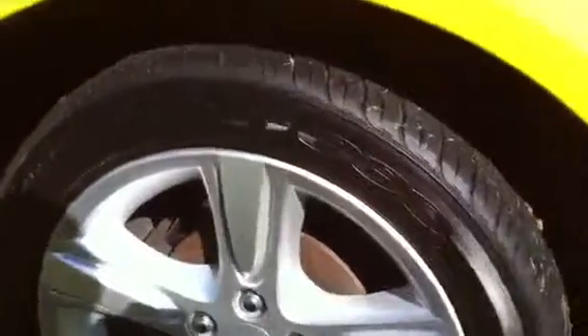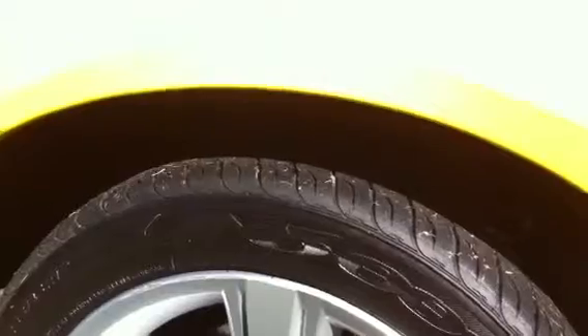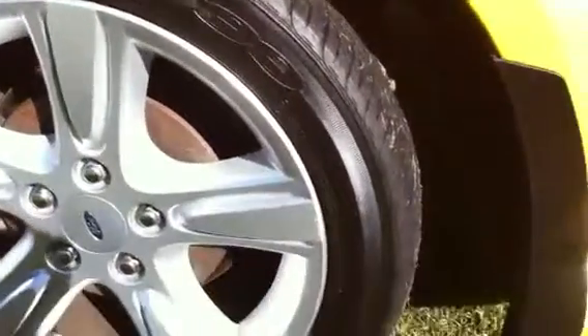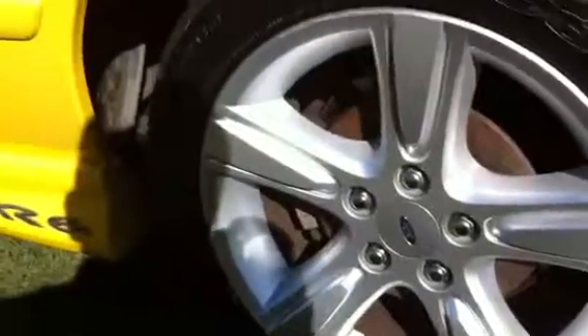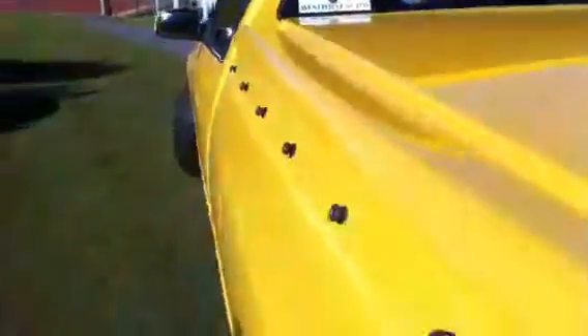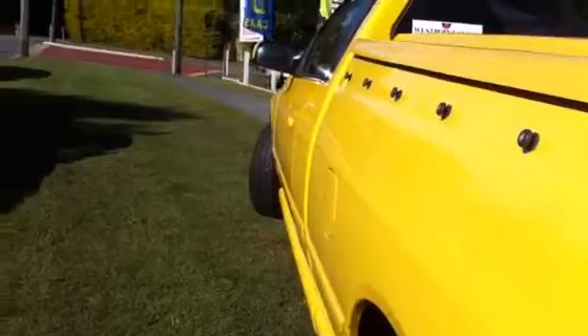I've also got four brand new tyres on there too. Being an XR6, they're 235 wide, 17 inches, so they're not too expensive to buy new ones. And you've got your alloy wheels all around. Looking at the side of this ute — for its age, there's not a trolley dint on the entire vehicle. It's in perfect condition.